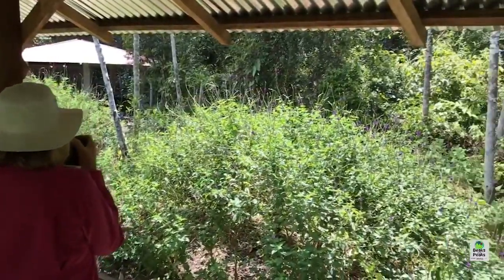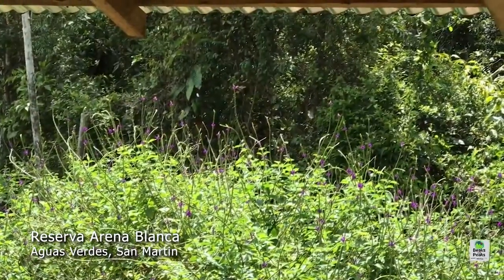Reserva Arena Blanca has been a very popular birding area for years, but the land was purchased in 2014 by Señor Becerra, and he set up a private reserve to protect the area. Now, he built a platform and a tower — actually an elevated tower overlooking a whole bunch of plants and hummingbird feeders.